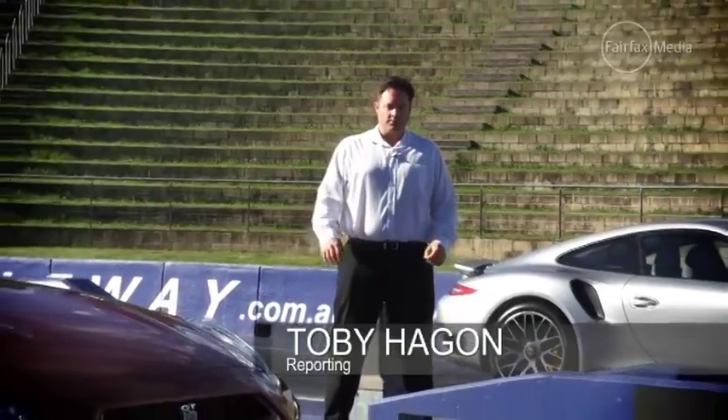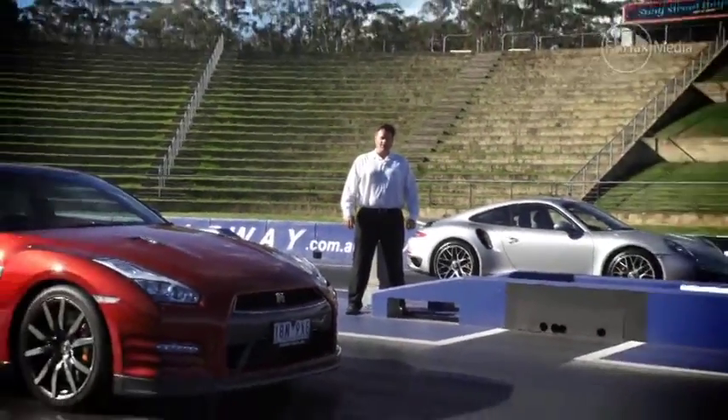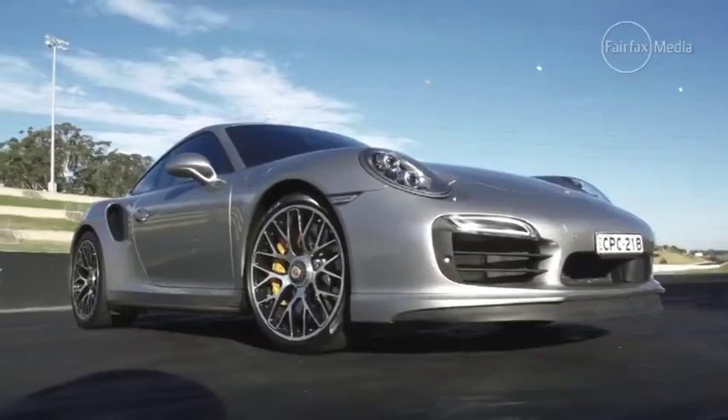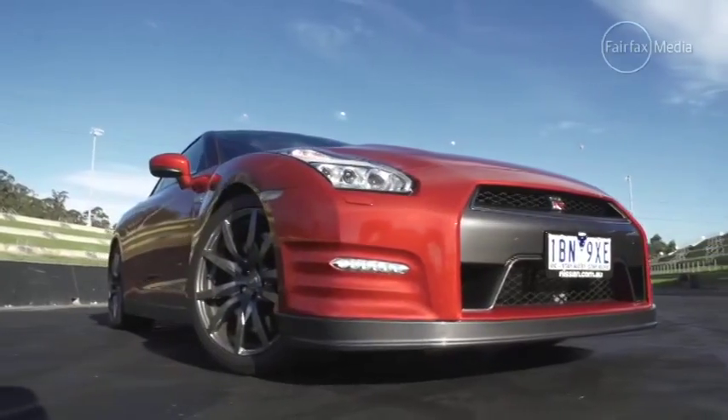For years now, there's been a war of words between two of the sports car world's biggest icons — the Porsche 911 Turbo and the Nissan GT-R. Today, we're here to settle the score and work out which one of these two is quickest. Each uses a 3.8-litre six-cylinder twin-turbo engine, and each drives all four wheels.